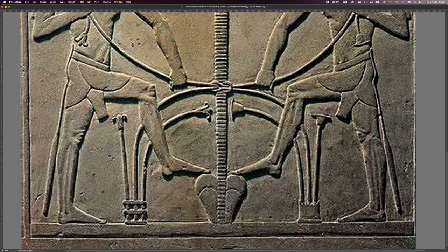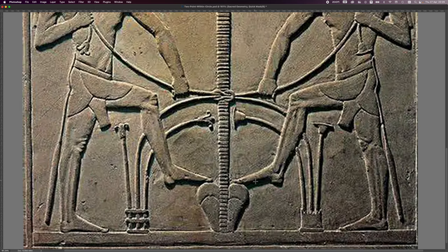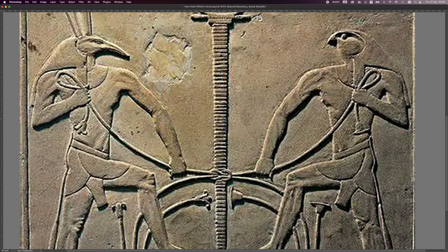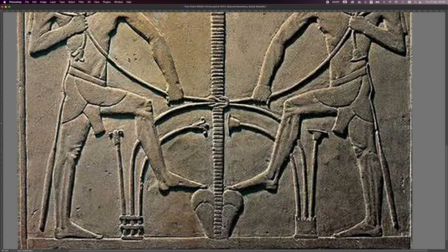It looks like you've got some sort of heart shape here and it's splitting right the way through, with both figures having their feet on it — so maybe they're grounded as well. Something interesting is going on up here: this line is intersecting between the outflow and the inflow.